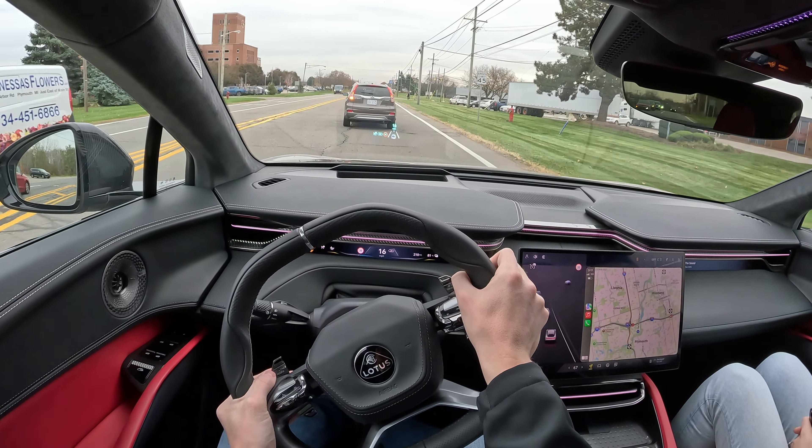You get a nice center console with a couple cup holders. You can pretty much one-pedal drive this thing too, by the way. There are some buttons here — one of them appears to dispense sparkling water, which is nuts. And the instant torque — you press the gas and it is just instant torque.